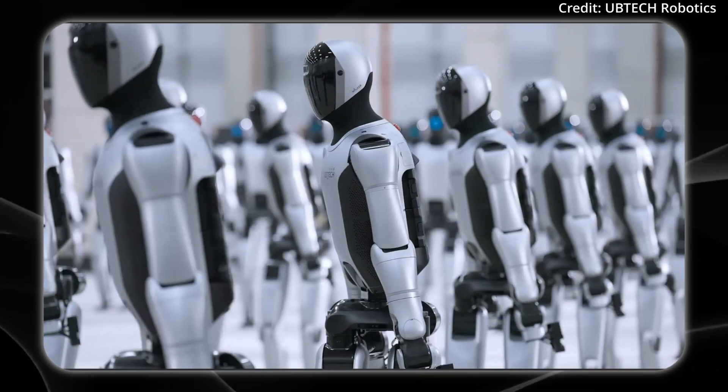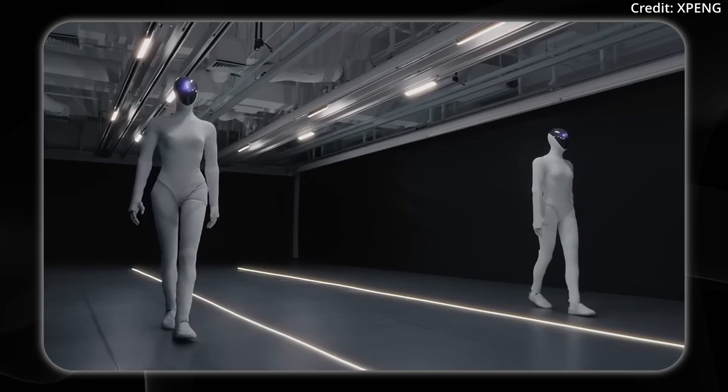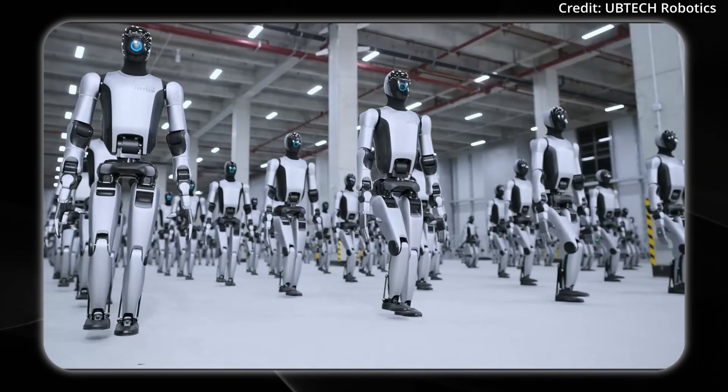Are we at the beginning of an AI-powered tech utopia, or is it all just smoke and mirrors? Today on AI News, we're taking a closer, slower look into several new robots entering mass production in 2026.